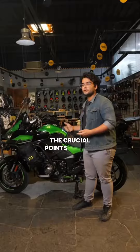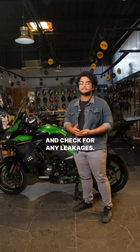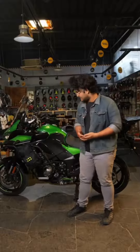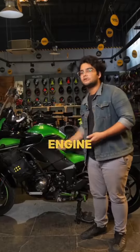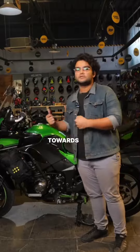Once you have inspected the crucial points for any damages, now it's your time to start the bike and check for any leakages. Leakages can be around the radiator — that would be a coolant leak. Another leakage area would be beneath the engine; maybe your engine has taken a heavy impact and engine oil is leaking. All these items are to be checked before you ride the bike towards the next safe zone.